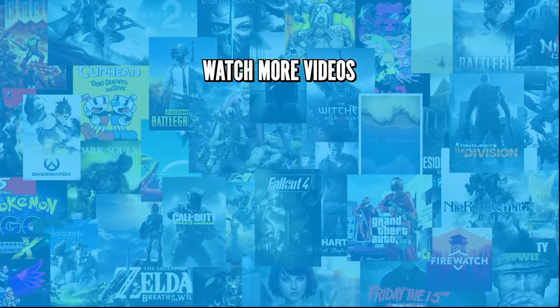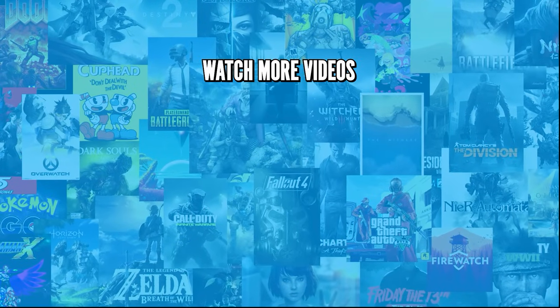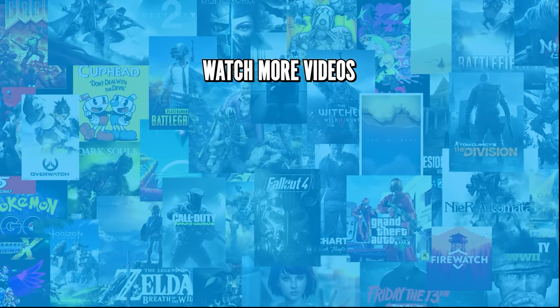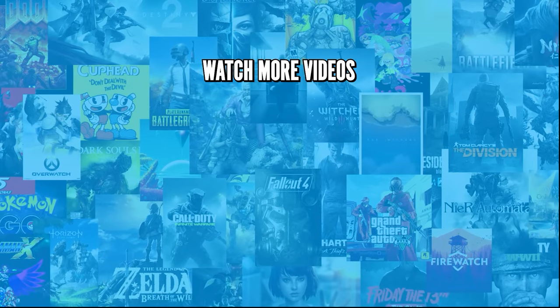Do you agree with our picks? Check out this other recent clip from MojoPlays, and be sure to subscribe and ring the bell to be notified about our latest videos. I'll see you in the next one.